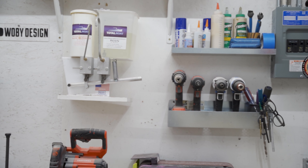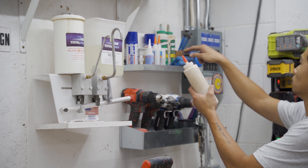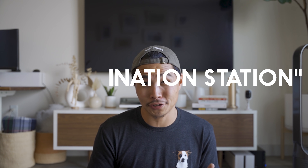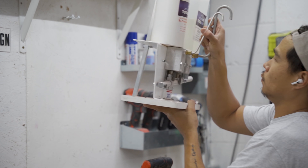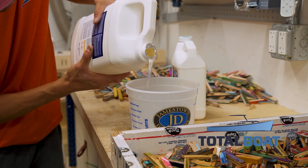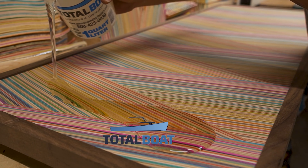Against the wall I have all my drills and drivers where I can easily access them. Above that I have all the glue-related accessories — this is kind of like my lamination station. I have my Totobo epoxy dispenser and all the other Totobo products stored in a drawer close by. Totobo has been a huge sponsor of this channel and I really enjoy using their products for all my projects. Use the coupon code in the description below to get a huge discount off all Totobo products.